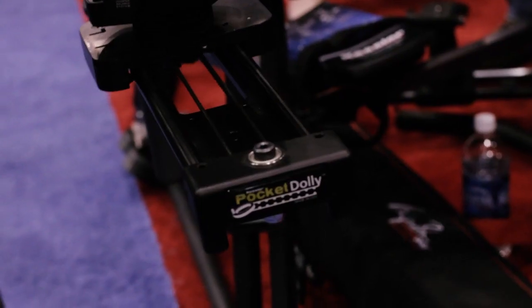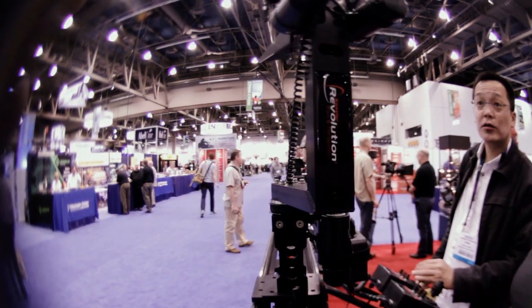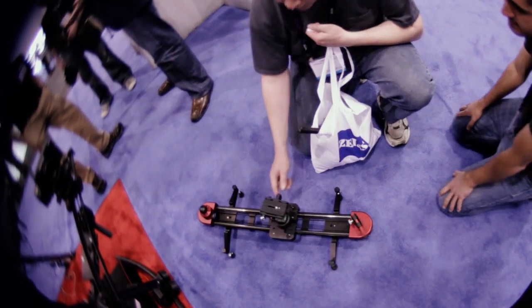There's so many things to see at NAB it's almost impossible to see them all. It's good to have a plan before going, listing all the must-see items that are most important to you. For me, this included one of the most demanded pieces of production gear today — the Philip Bloom Signature Series Pocket Dolly from Kessler.